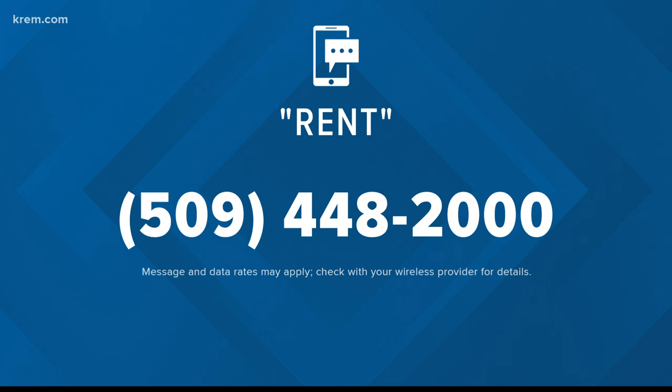Very interesting and good information, Casey. We understand it can be very difficult to deal with unexpected rent increases. If this is your situation, we want to make sure you have all the resources and information to help. Coming up tonight on Cremton News at 6, we will also be breaking down resources from local organizations. If you do need rent assistance, you can also text the word RENT to 509-448-2000.